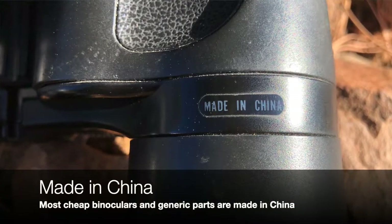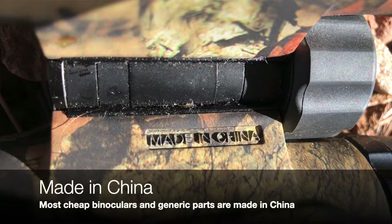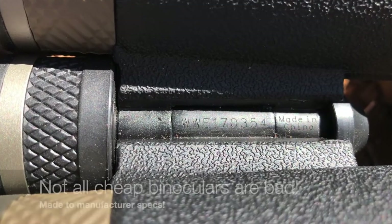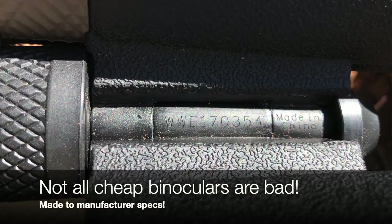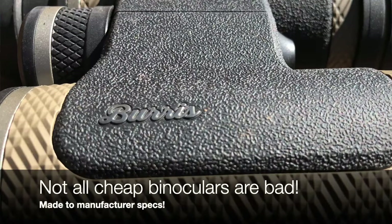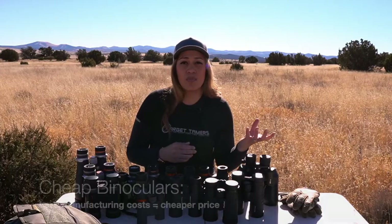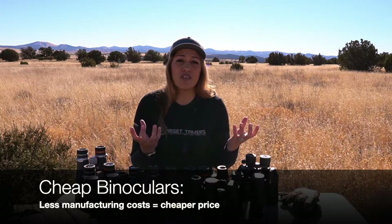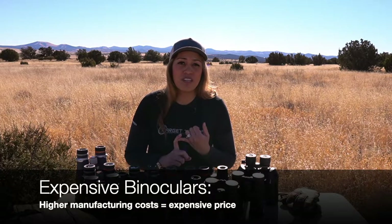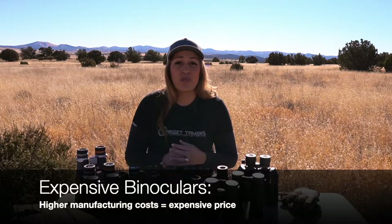More affordable binoculars tend to come out of China, and while bias exists around binoculars from China, there are exceptions — some are made to manufacturer specs rather than being mass-produced generic parts, resulting in a lower price point. So cheap binoculars generally have less manufacturing cost involved, while expensive binoculars have more cost due to high-grade materials, custom specs, expert labor, and precision equipment.